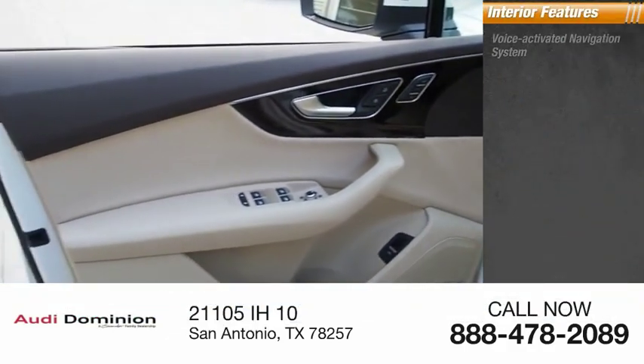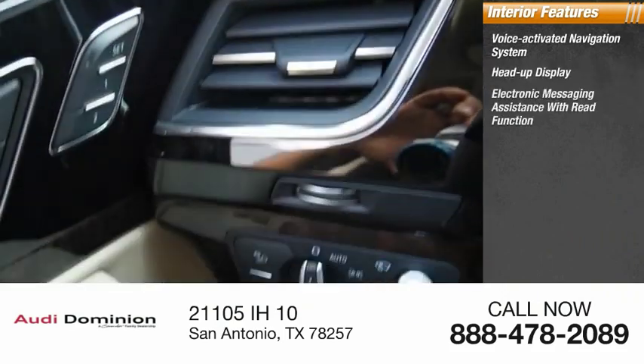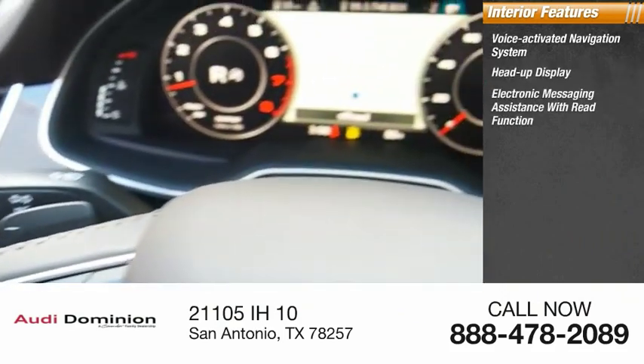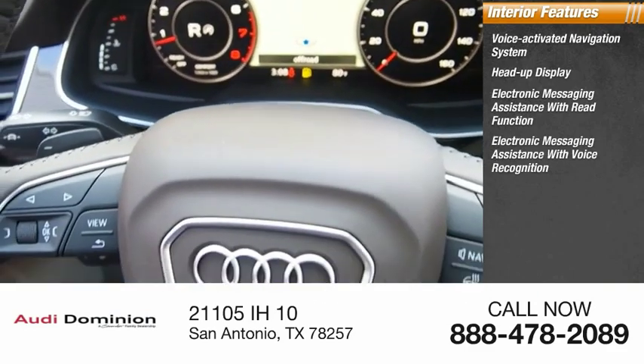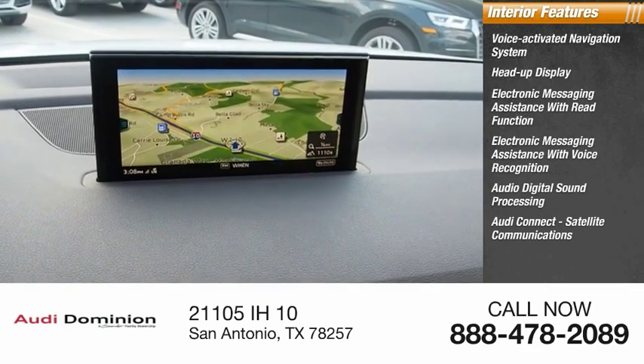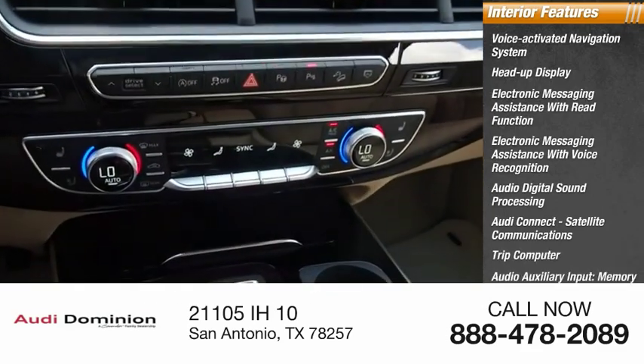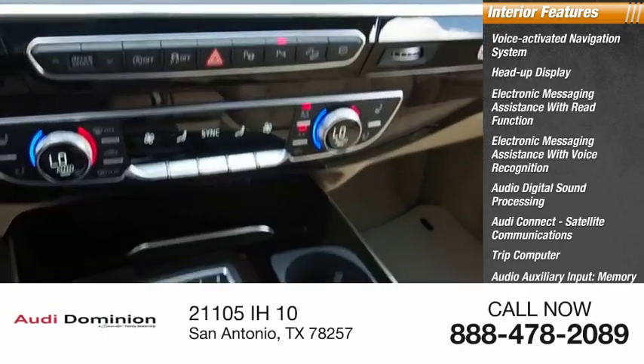Inside you'll find voice-activated navigation system, heads-up display, electronic messaging assistance with read function, electronic messaging assistance with voice recognition, audio digital sound processing, Audi Connect satellite communications, trip computer, audio auxiliary input, memory card slot, cargo area 12-volt power outlet.